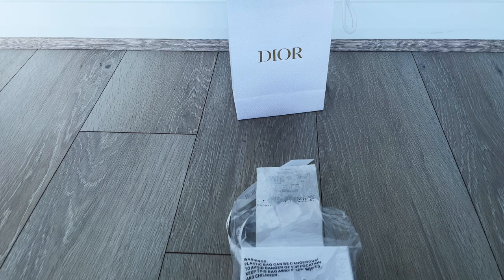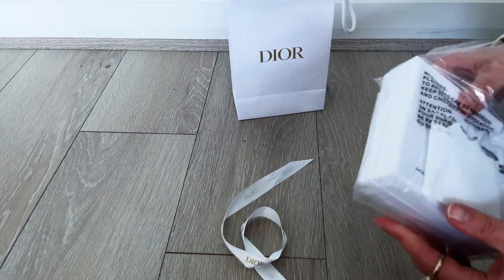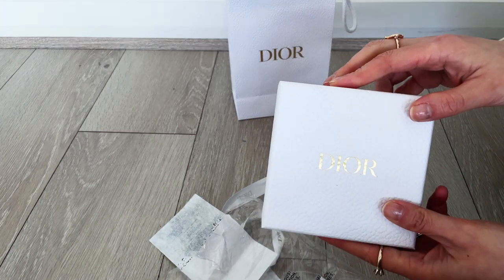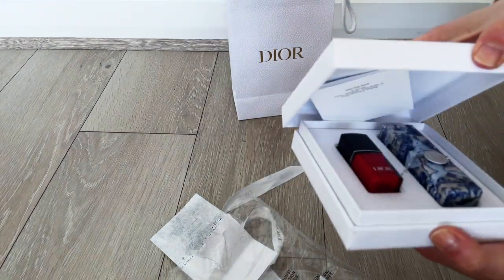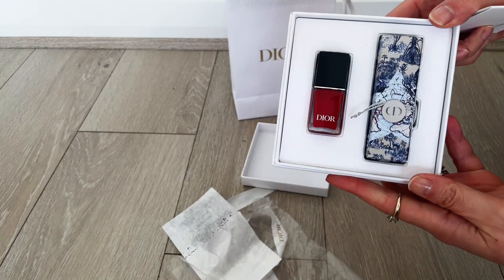Now in Australia with the freebie or the welcome gift, you don't get it via online order — they don't ship it to you. You have to actually collect it in store, which I find a little bit annoying, but it is what it is.